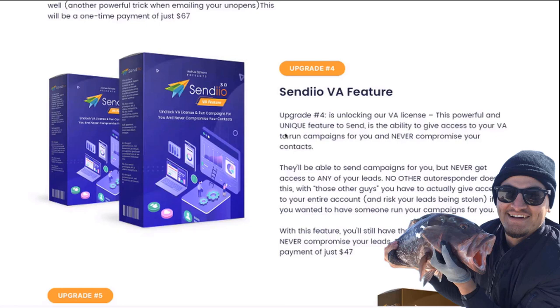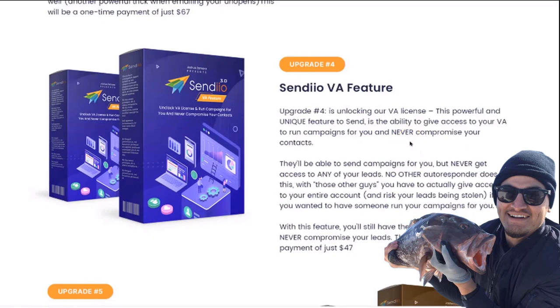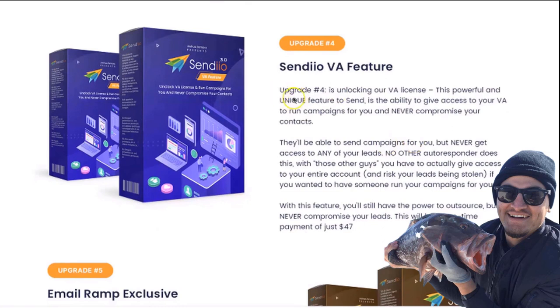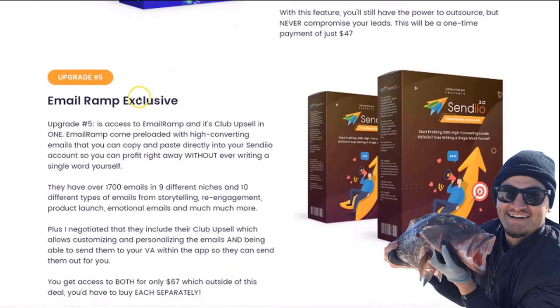One of the biggest issues in email marketing is that with every other autoresponder, if you want someone to run campaigns on your behalf, you have to give them master access to your entire account. With Sendio, we've eliminated that. You can give sub-access to your VA so they can schedule campaigns and do everything on your behalf except access the actual leads. You'll never have to worry about someone downloading your contacts. No other autoresponder does this — with others, you risk your leads being stolen if you ever fire that VA. This is a very powerful feature, and you'll also get access to our grouping feature.